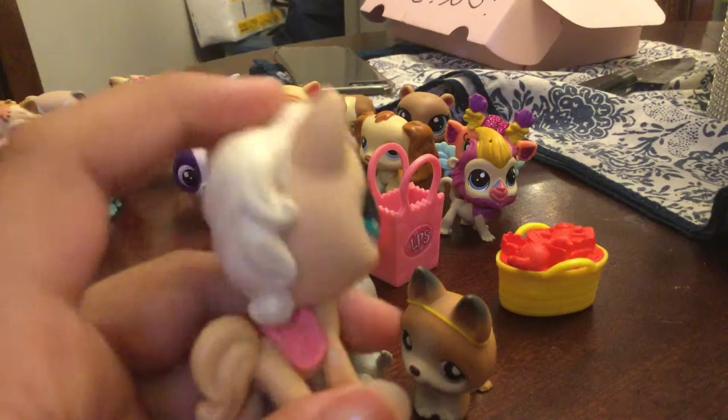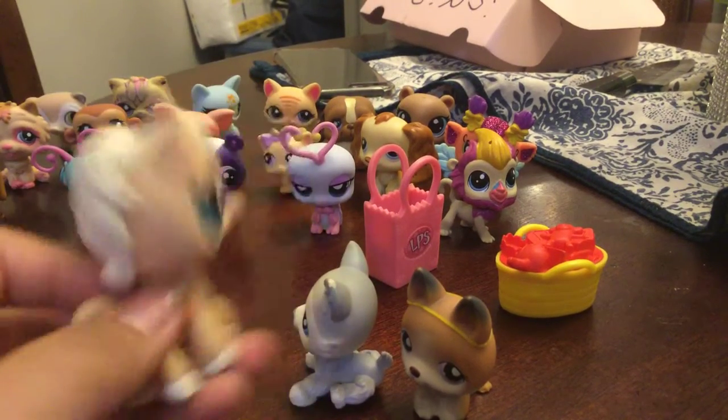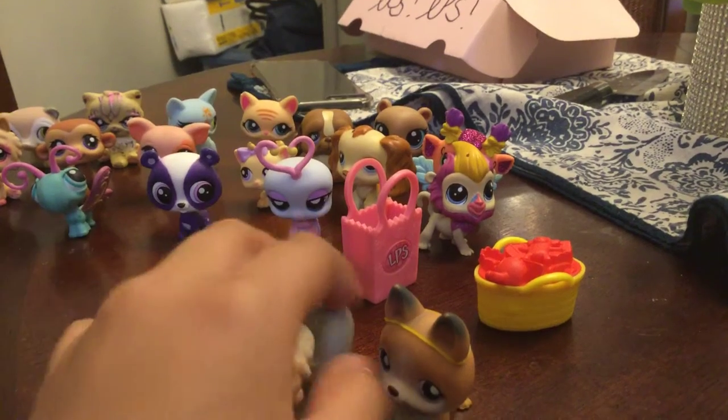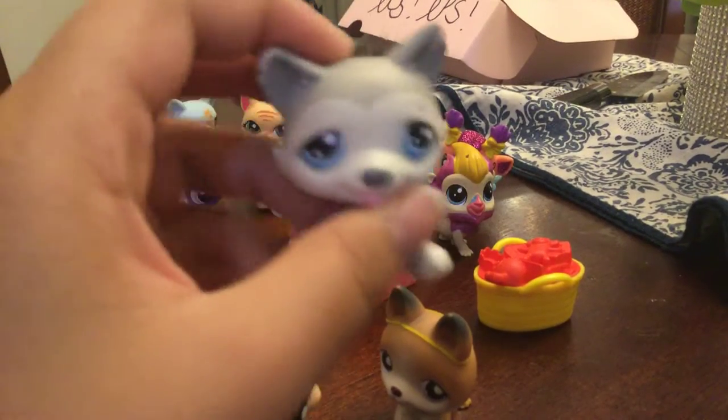Hey guys, so I got these cool LPS's — they're actually really cheap, four dollars. Really cheap! I have this cute little husky.